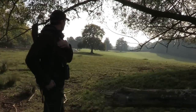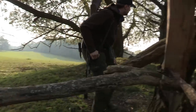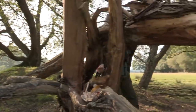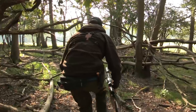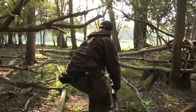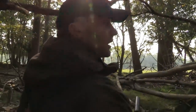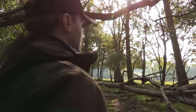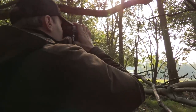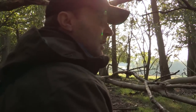With sika on the agenda today we climb down from the high seat and set out on foot. We've got some sika deer up in front of us — a little group of them up on the hill. Let's stalk in a little bit closer and see if we can get a shot.